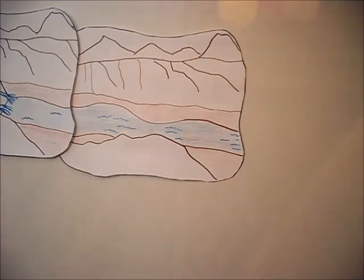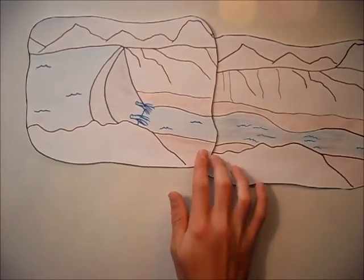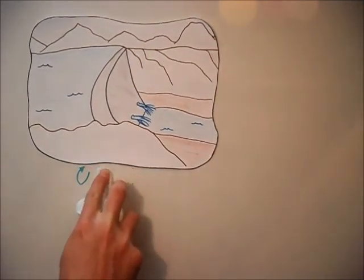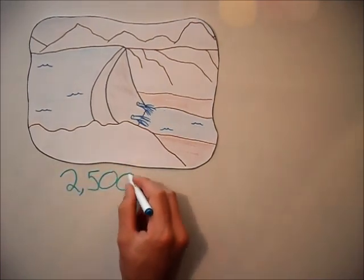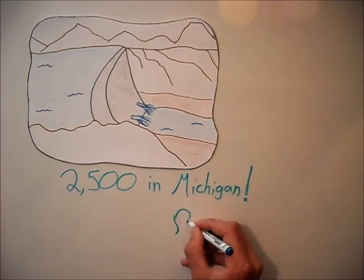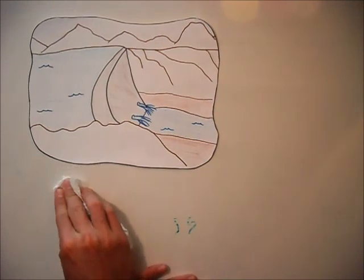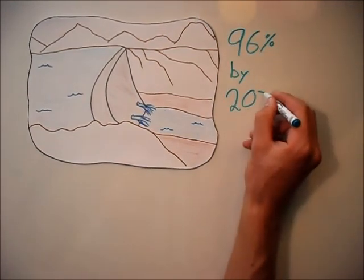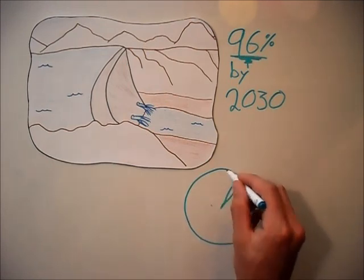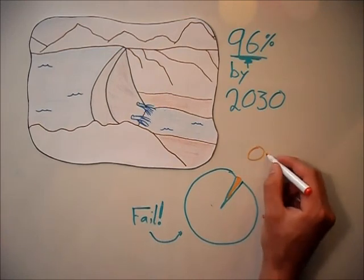When we're taught about rivers and streams in our basic biology classes, we're often shown idealized pictures of these water bodies. But the truth is that human-made dams are becoming a very large part of riverine ecosystems. There are 2,500 dams in Michigan alone. That translates into one dam for every 10 miles of free-flowing river. And with an average life expectancy of between 40 and 50 years, 96% of those dams will exceed their lifespan by the year 2030.